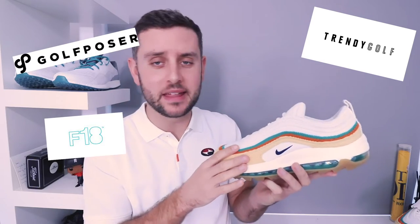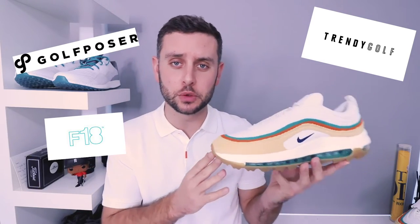The Air Max 97G, as part of the Rather Be Lucky Than Good collection, released for a price tag of £154.95 and released this past Monday on all your big retailers. They released on Trendy Golf, Golf Poser, Function 18, and then Nike's website here in the UK, and they flew off the shelves.